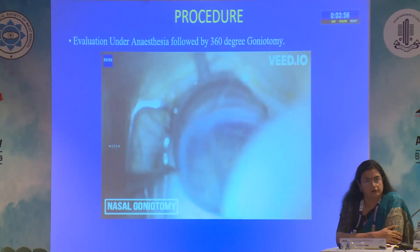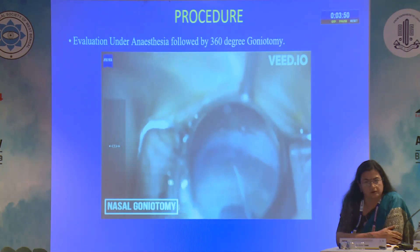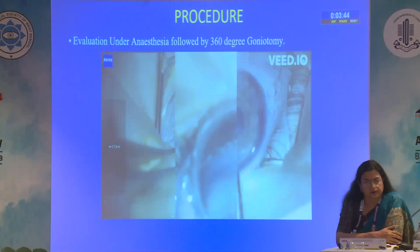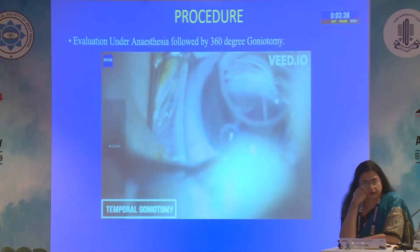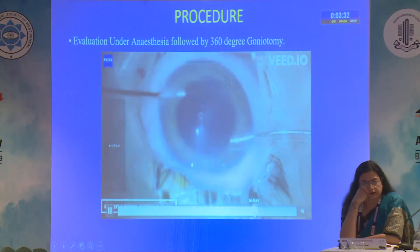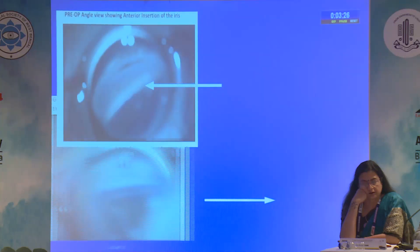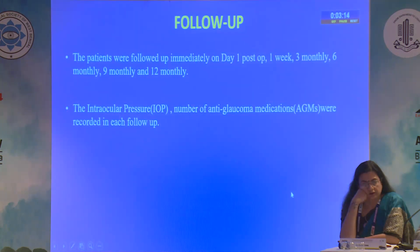The 360 degree goniotomy is performed using a 24 gauge bent needle. Here we can see nasal goniotomy being performed, and through the lens we observe the iris falling back as the angle is opened. We then shift position to the other side and perform the temporal goniotomy, following which irrigation and aspiration is done and the ports are hydrated and sutured. Gonioscopic views show anterior iris insertion before goniotomy and falling back of the iris with opening of the cleft post-procedure.